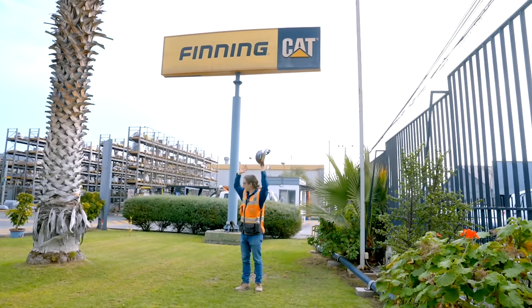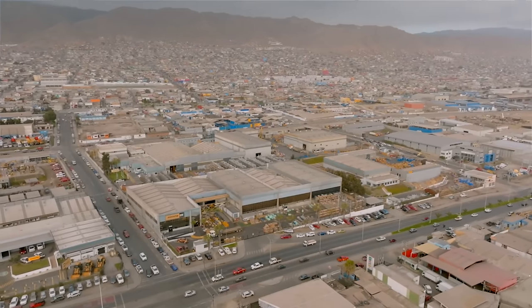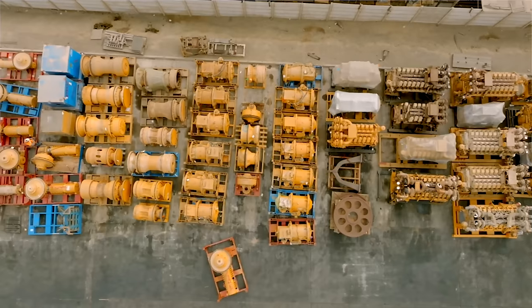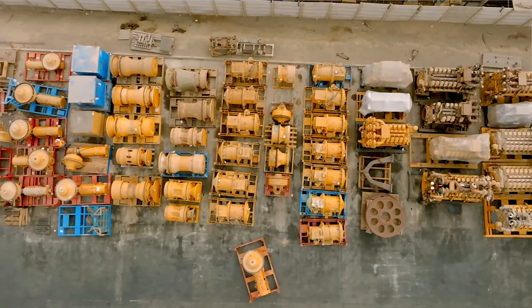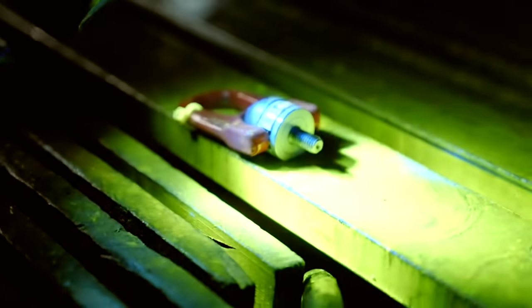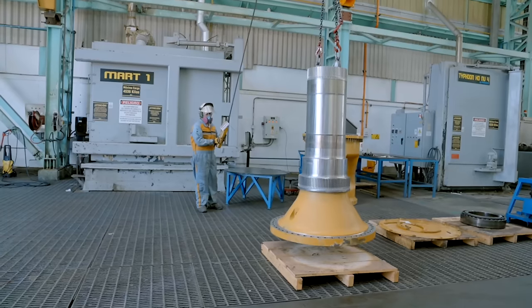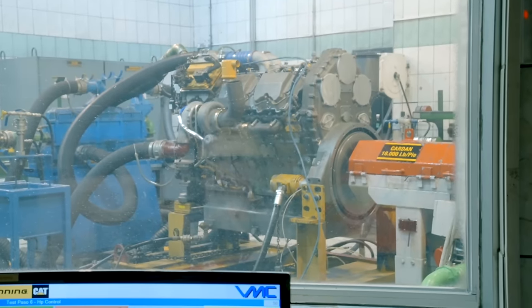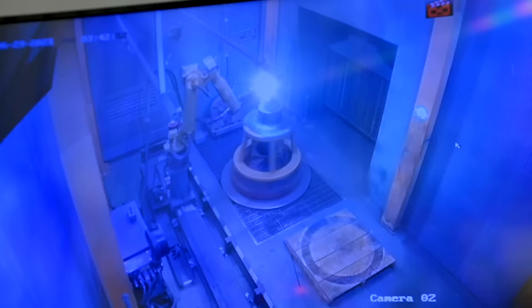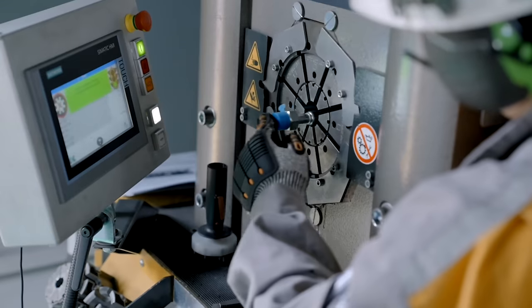That's it at the Finning Antofagasta CRC. I hope you enjoyed that as much as I did — I've never seen anything like this, and I've been to a lot of CRCs. Nothing even comes close to the scale of what's happening here: almost 500 people working here seven days a week to rebuild parts to send back to the mines. It's an incredible part of the heavy equipment world that's not shown off very much.